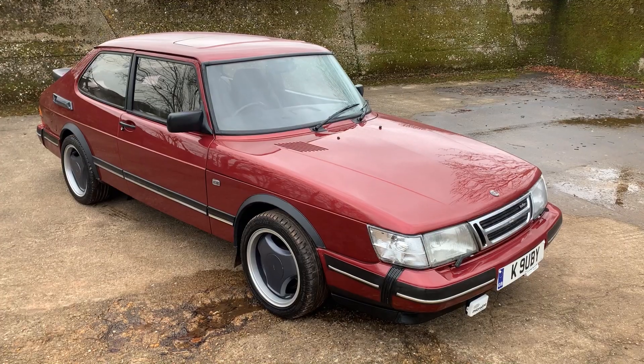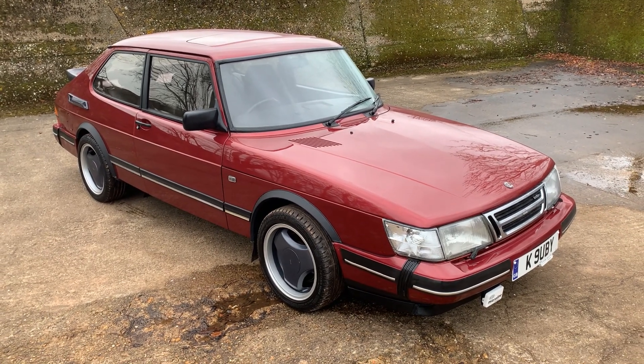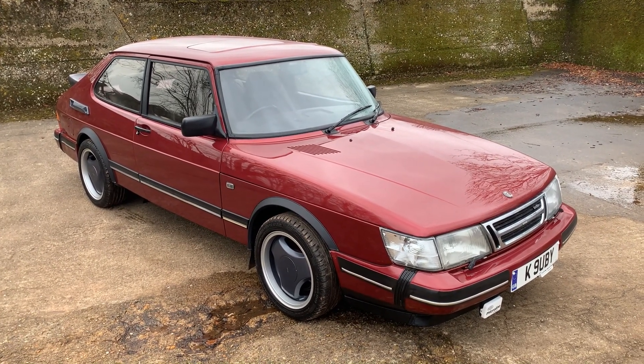Hope you like the videos. Let's take a look around this rather rare car. I haven't had one of these before. I've had a few 900 turbos over the years but never a Ruby.